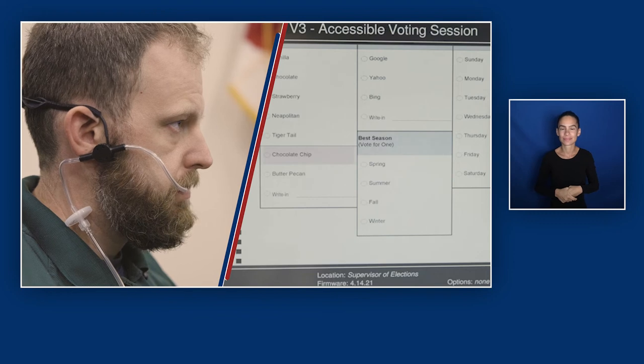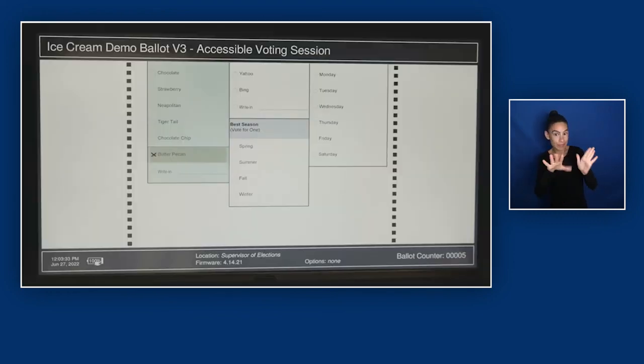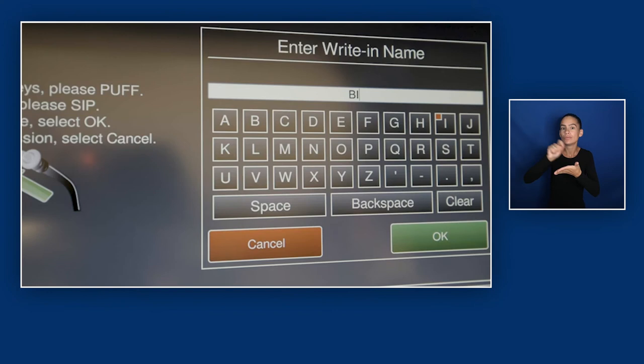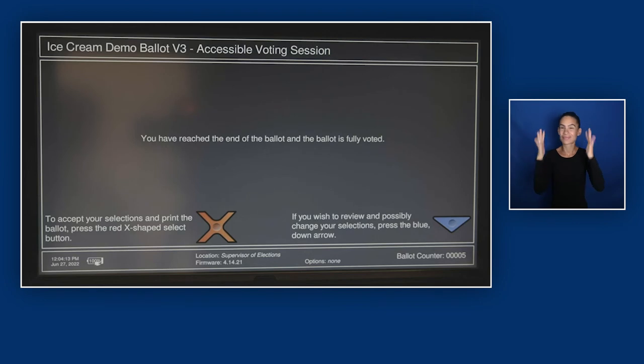A person uses a sip and puff straw to scroll through options on the screen. Audio from machine: "You have selected butter pecan." For ballots that have a write-in option, the puff feature will activate an on-screen keypad that can be moved through via sipping to locate a desired letter and puffing to select one's choice. Audio from machine: "You have reached the end of the ballot and the ballot is fully voted." Andrea reacts: "Yay, since I've reached the end of the ballot."